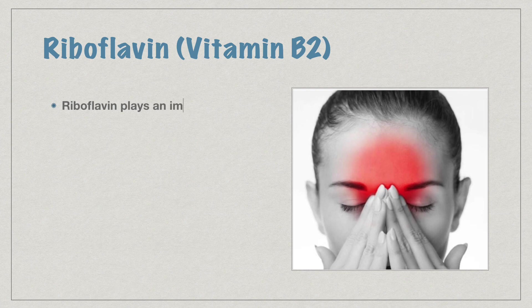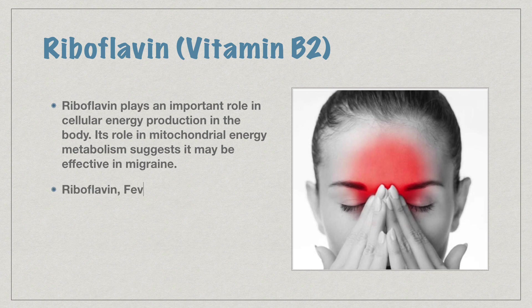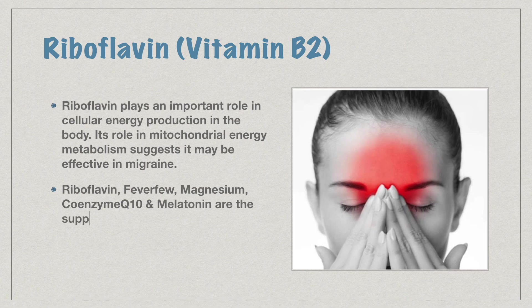Riboflavin plays an important role in cellular energy production in the body. Its role in mitochondrial energy metabolism suggests it may be effective in migraine. Riboflavin, feverfew, magnesium, coenzyme Q10, and melatonin are supplements that may be effective for migraine.